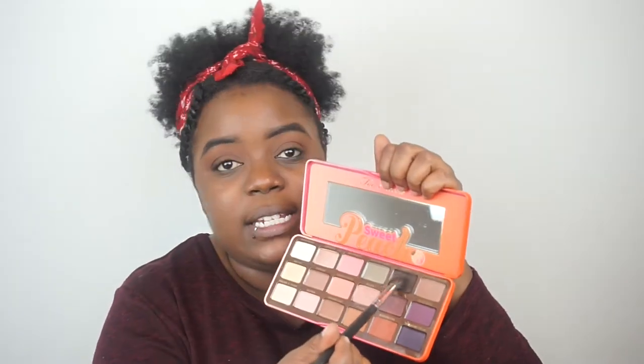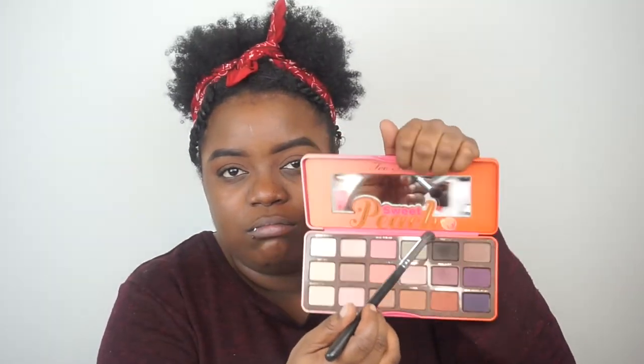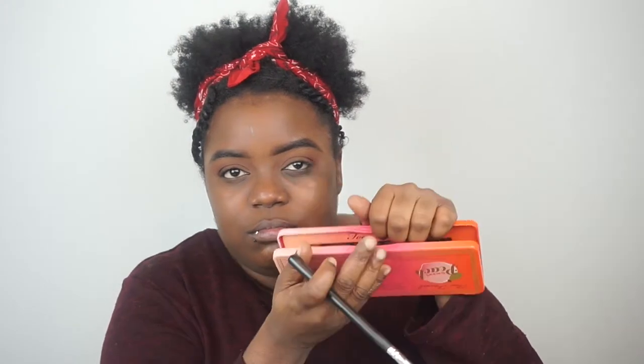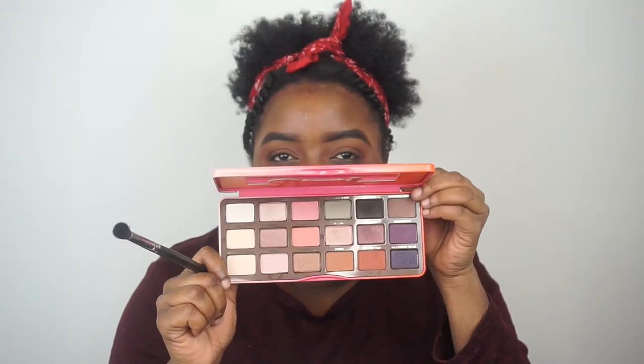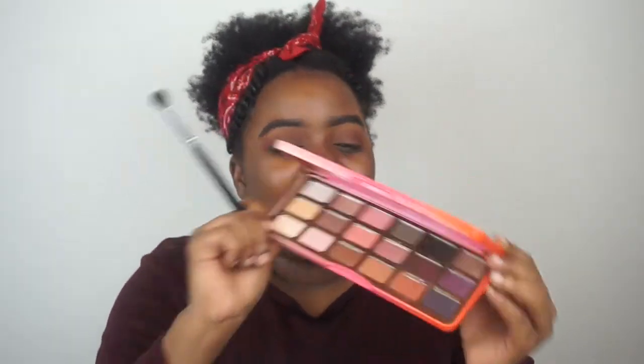Now I'm just gonna go in with the shade Tempting — it's the really dark shade, the black shade that's in this palette. I'm gonna pop that just on the outer corner of my eye just to give some definition. This makeup look is so easy and so quick.